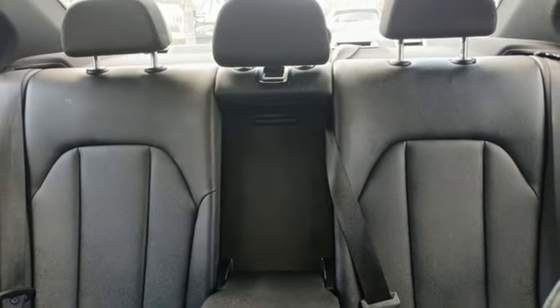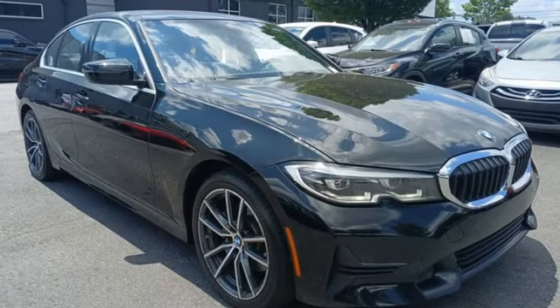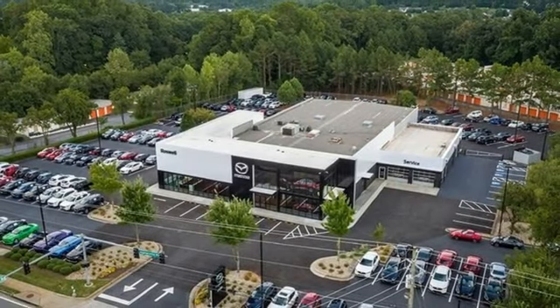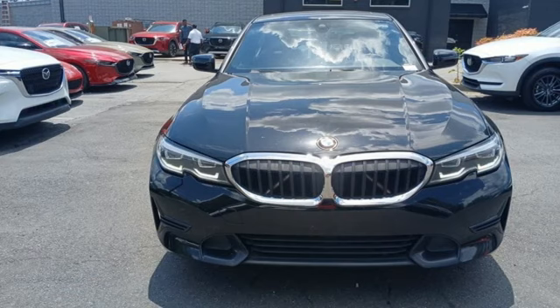AM FM HD satellite prep radio, driver memory seats, gas pressurized shocks, auto dimming rear view mirror, and LED low and high beam headlights.